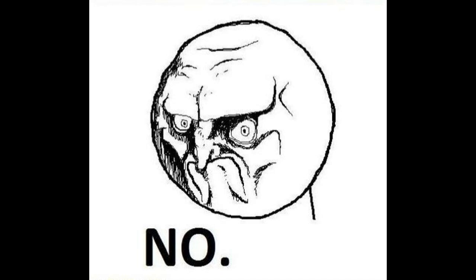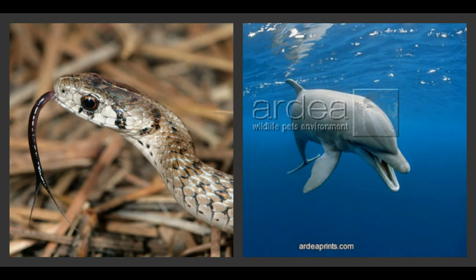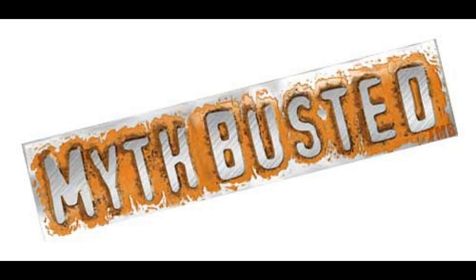Surprisingly, dolphins and whales can't actually smell using their nostrils, because they're completely lacking the olfactory lobes used to process scent. However, dolphins seem to have found a way around this — they actually taste the world around them, much like snakes do, and can therefore taste whether there is a high concentration of fish in the area. This acute sense of taste has replaced the need for an acute sense of smell, dispelling the myth that one cannot taste without the ability to smell.